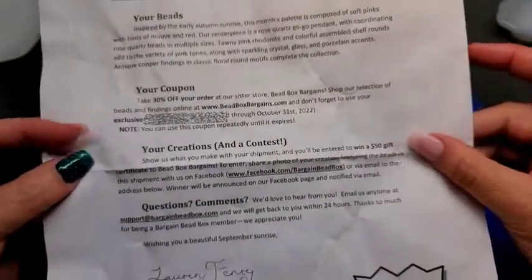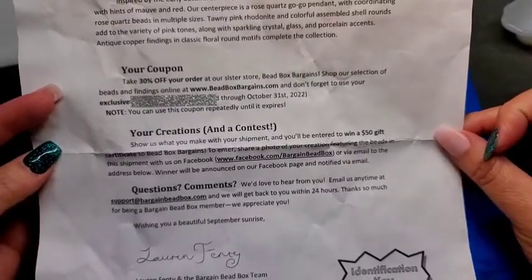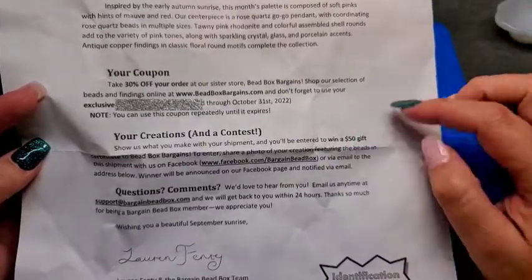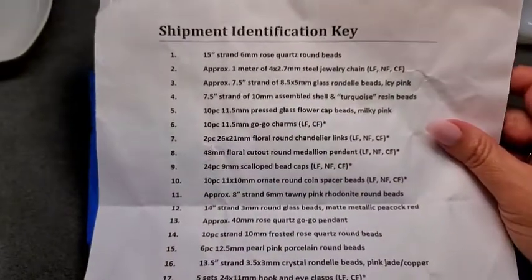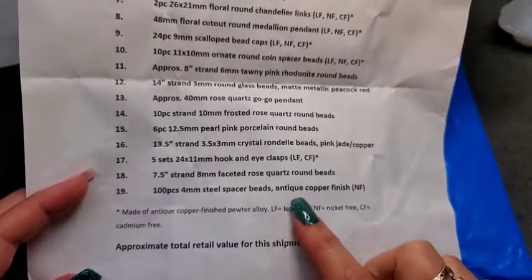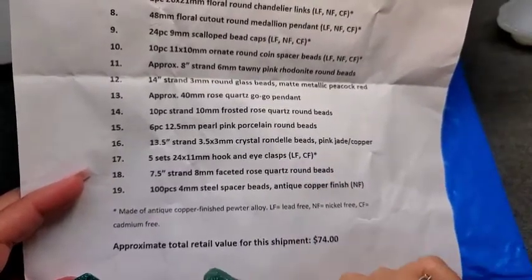Check out their sister store — they have tons of amazing beads. Down here on the bottom it tells you about a contest you can enter. You can send a photo of one of your creations using this shipment to their Facebook page or via email to be entered to win a $50 gift card to their sister store. On the back of the page is your shipment identification key, and it says the total retail value for this shipment was $74.